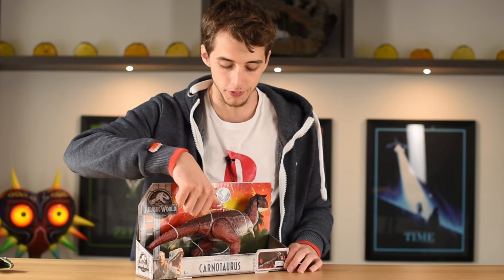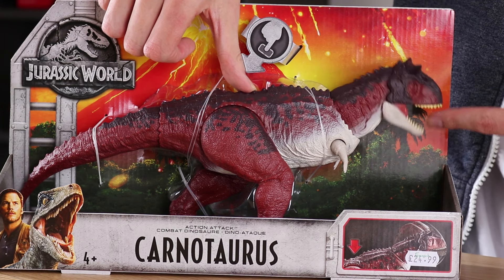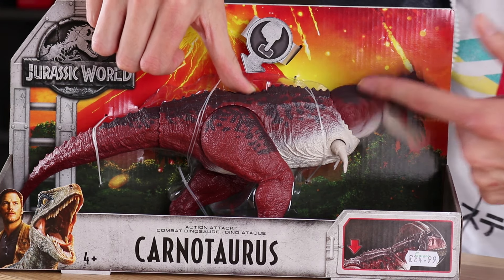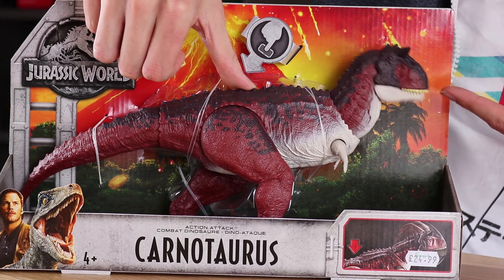I think we've had some jaws that open through a button, but not like a unique — I mean, you've got one, two — you've got two, maybe even three unique animations going on there. Unique movements: you've got the neck, you've got the head itself which actually bends down, and then the jaw opens as well.